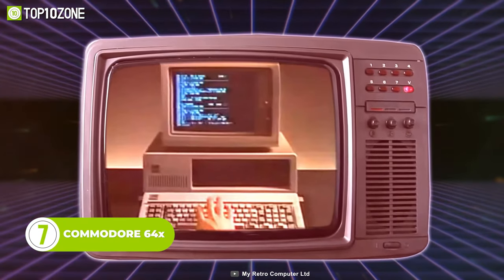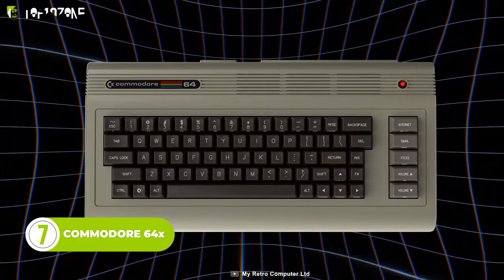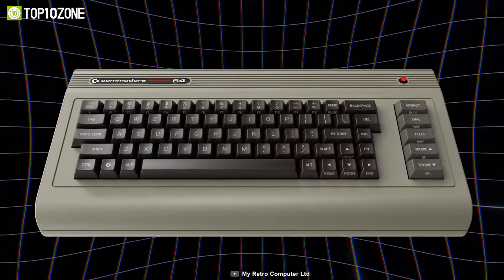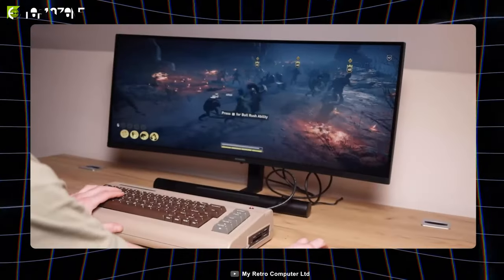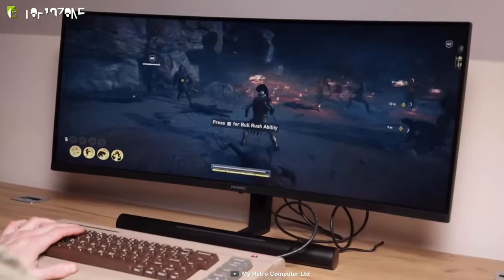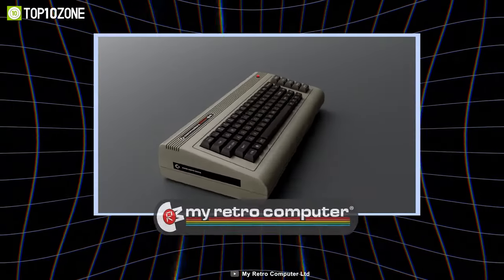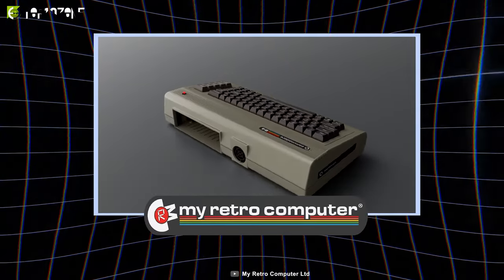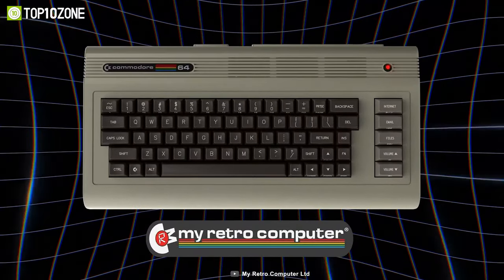You might have heard about the Commodore personal computer brand popular in the 1980s, and now we have the new Commodore 64X, a gadget that offers the same retro feel with a jaw-dropping performance. This gadget is available in three variations: the bare-bones case, extreme, and gaming. Powered by Intel processors with either integrated or dedicated graphics, it delivers uncompromised performance while giving an old-school feel. As of now, the Commodore 64X only runs on Windows and Linux platforms.